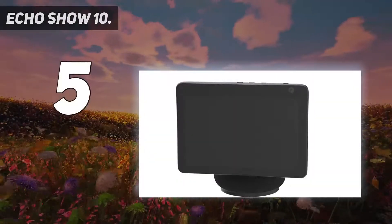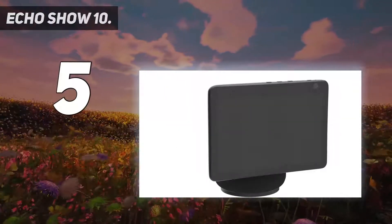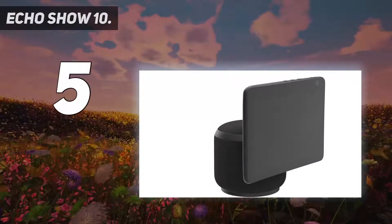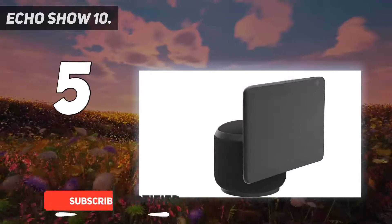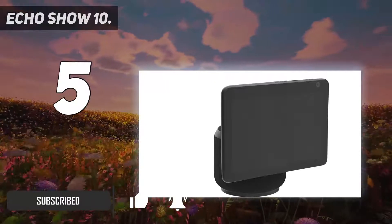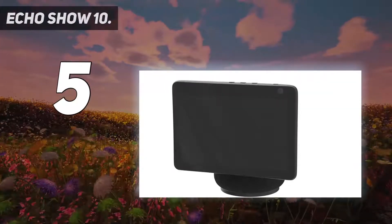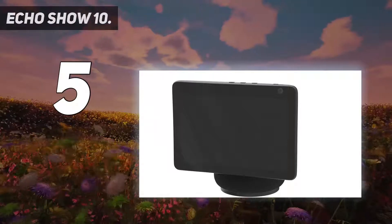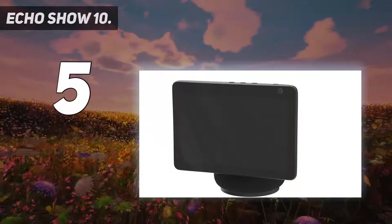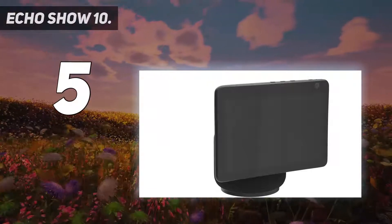It's not the largest or newest model in Amazon's Echo Show range of smart displays, but the Show 10 offers the best combination of design, features, and price we've seen. It gets its name from its 10-inch HD display and the built-in 13-megapixel camera and tracking software, which enables the display to rotate on its base. It can follow you as you move around the room during video calls or can keep your TV shows and more always in view.